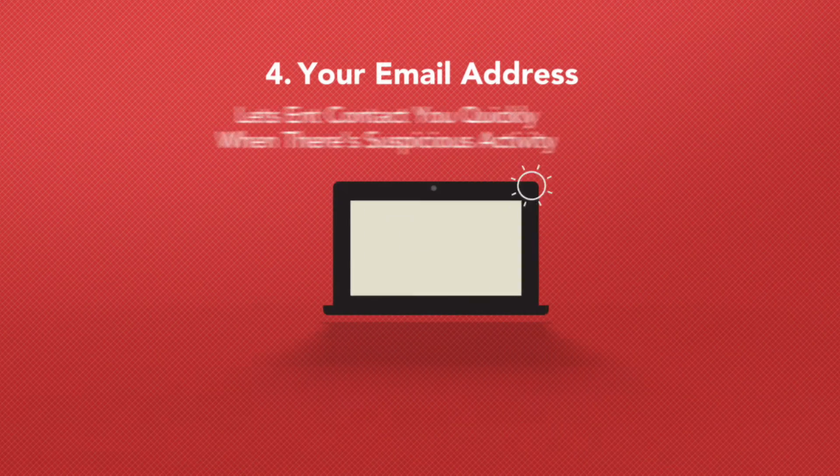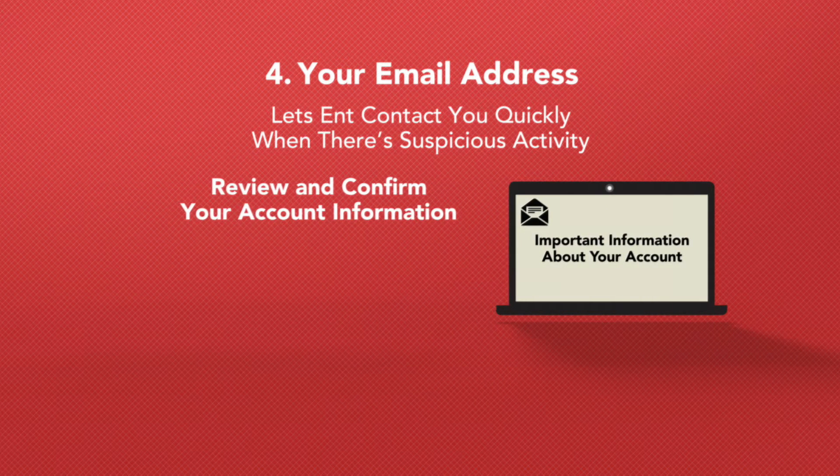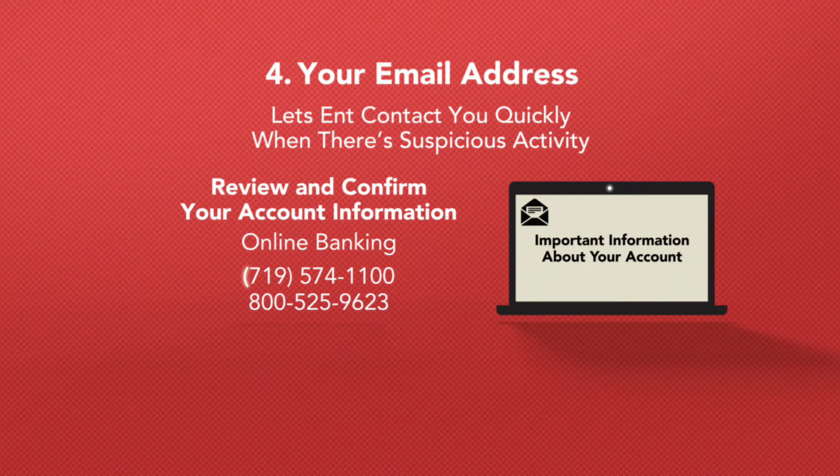Email is one of the quickest ways for ENT to contact you when suspicious activity occurs on your account. Take a moment to review and confirm your account information either within online banking or by contacting us at 719-574-1100 or 800-525-9623.